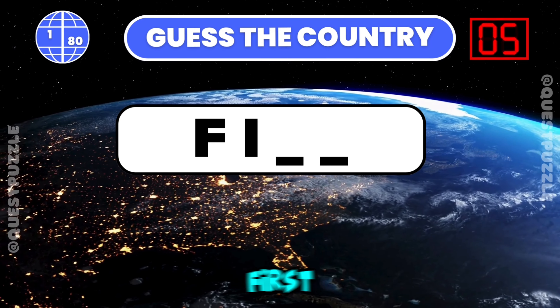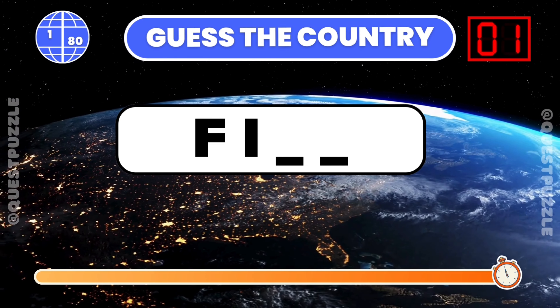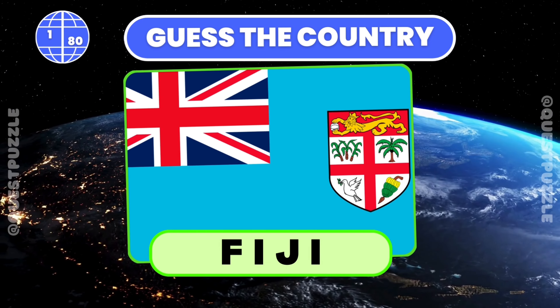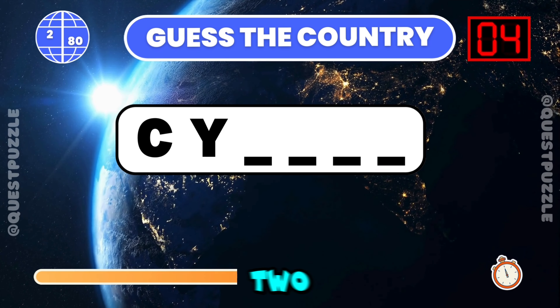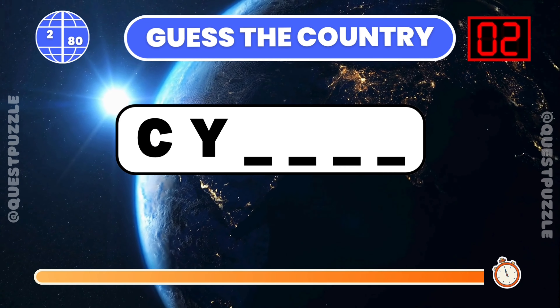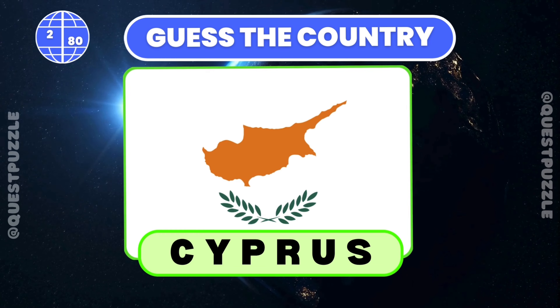Identify the country from its first two letters. The answer is Fiji. Can you guess the country using only its first two letters? Cyprus starts with these two letters.